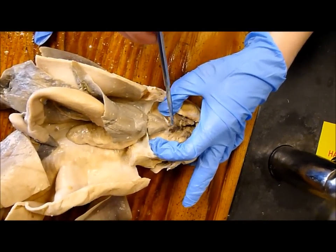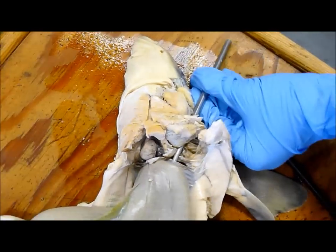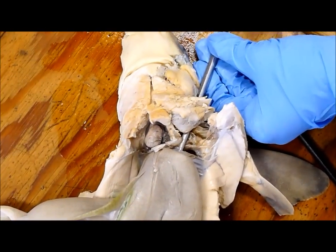Ventricle, atrium, conus arteriosus. So that probe is through — that's the hepatic sinus right there? That's what it's in. Yeah, that's what it's in. So it's just a hole through the top of the liver.